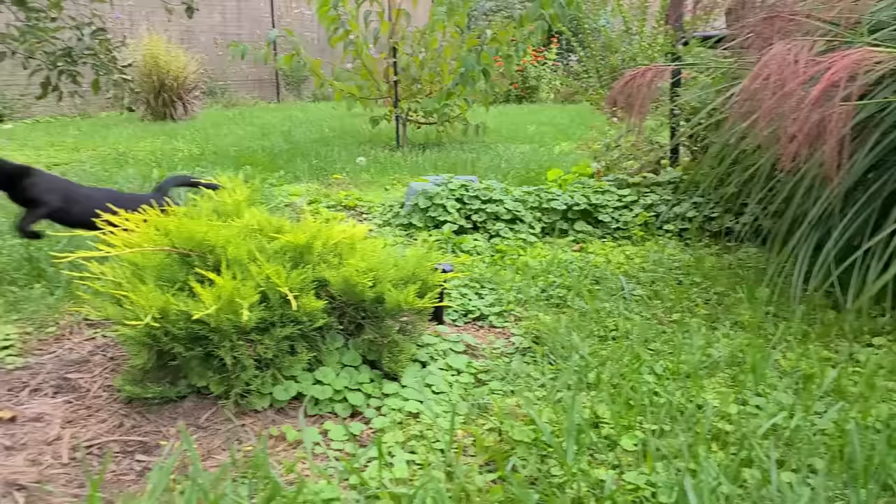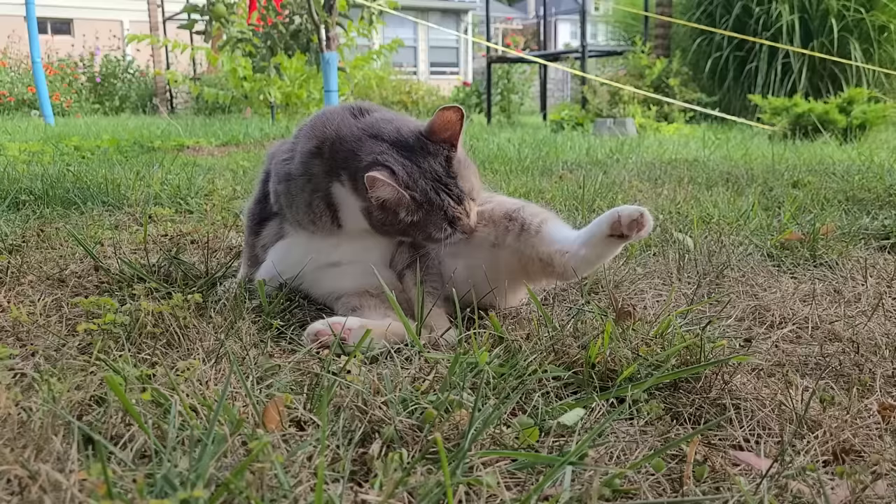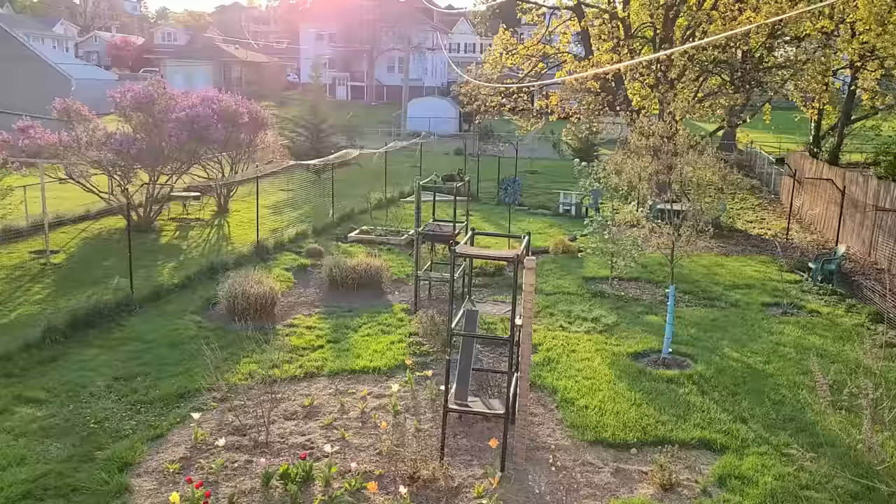She needed something that would let them run around a little bit, chase bugs, and hide under the bushes — something with large boundaries where they didn't feel particularly confined but would still keep them safe. And then she found a solution: she installed a cat corral. This is a great product that she bought from a company called Perfect Fence, and I'm going to show it to you.